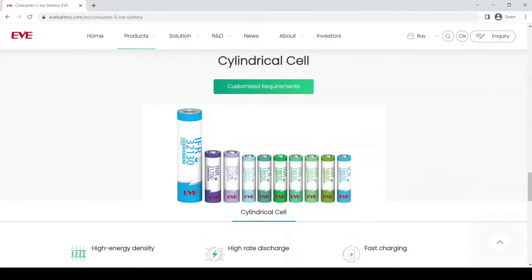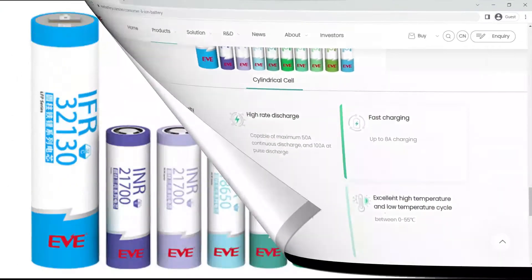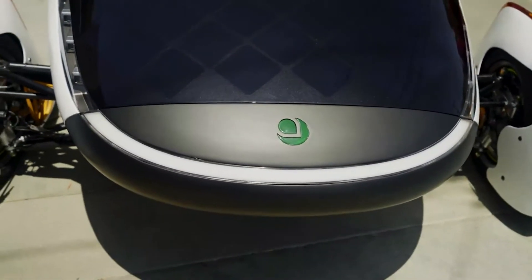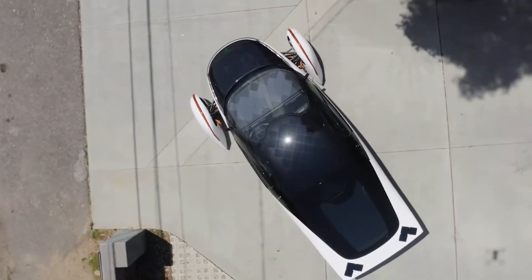The deal will see EVE deliver the Santiago-produced 21700 NMC811 cylindrical cells for Aptera's SEV. The 21700 NMC811 battery cells are so far among the lightest and the most energy-dense battery packs on the market, and their adoption in the Aptera SEV aligns with the vehicle's lightweight, efficiency-first operandi.